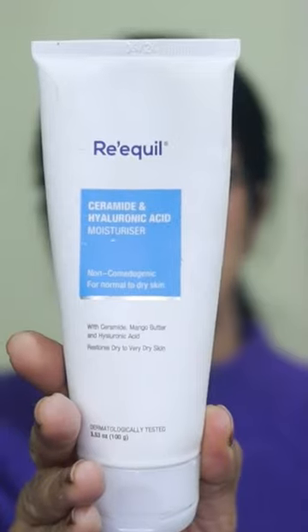We are doing a viral makeup look. We are applying hyaluronic acid serum and moisturizer. We are using ceramides and hyaluronic acid serum in the moisturizer.